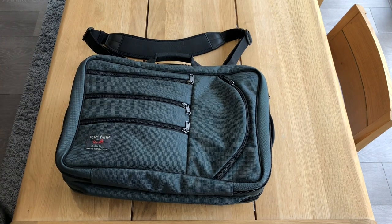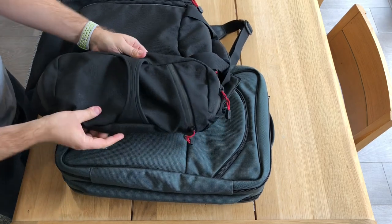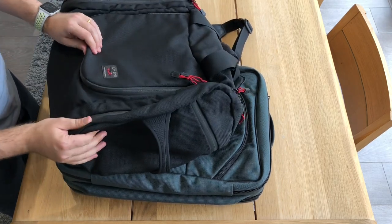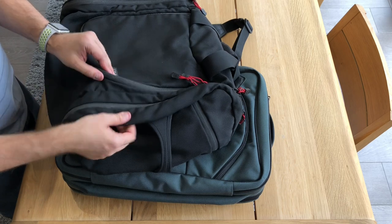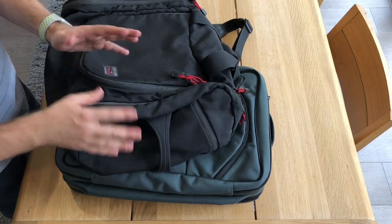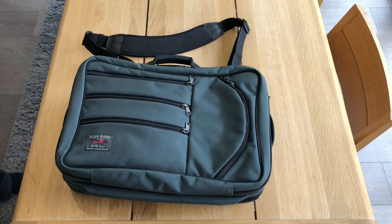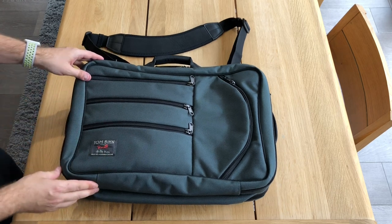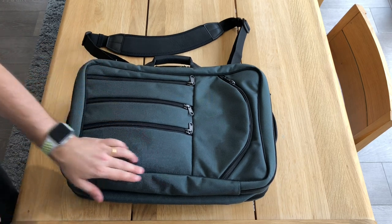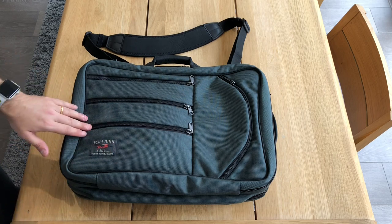Here I have an Aeronaut 45 just to compare. The piping on the black ballistic just matches in — it doesn't have any definition or contrast. But as you can see with the TriStar in steel, it has the black piping which adds a really nice contrast, as well as the zips.